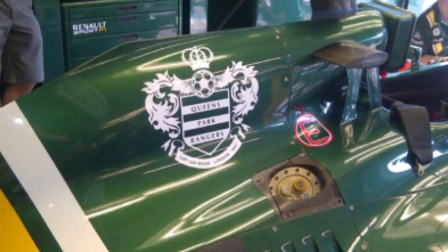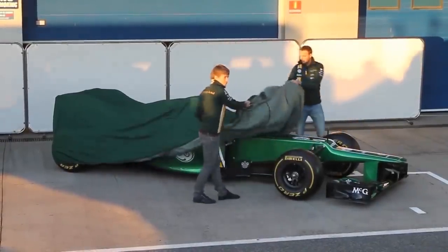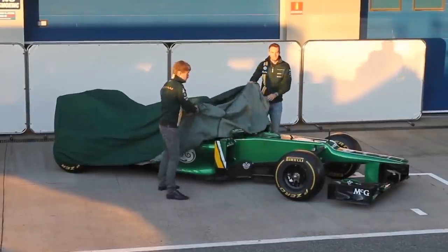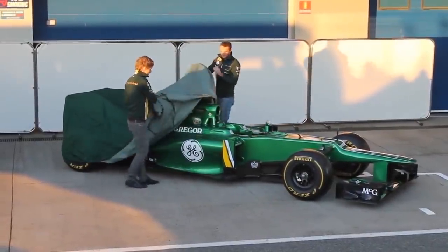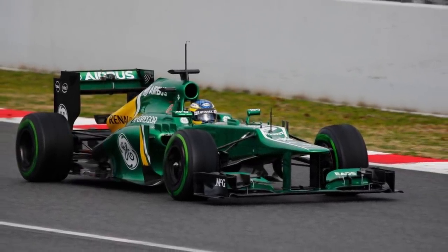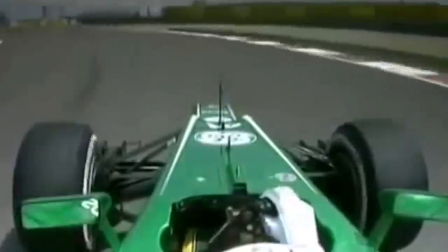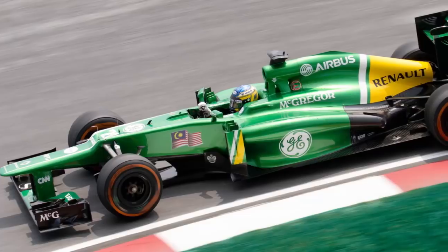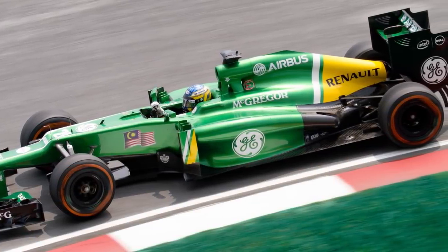The team produced the CT-03 chassis for the 2013 season, which came with a brighter shade of green than seen previously and discarded its yellow racing stripe from the front of the vehicle. Airbus and General Electric both took on an expanded role, assuming space on the car's engine case and side pods respectively, whilst Dutch clothing brand McGregor was signed to appear on the car thanks to its affiliation with driver Guido van der Garde. The new car would also carry a larger Malaysian flag, this time situated on the monocoque.